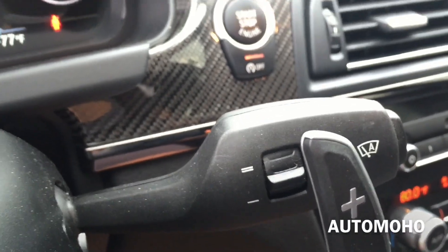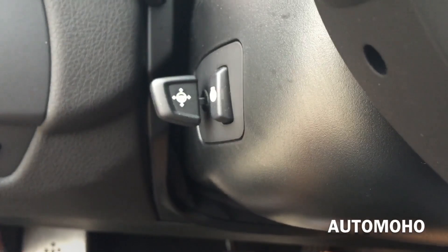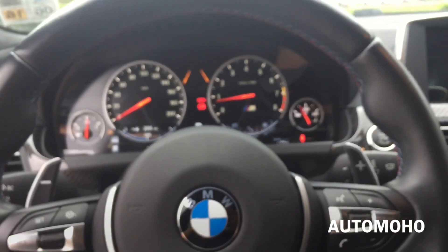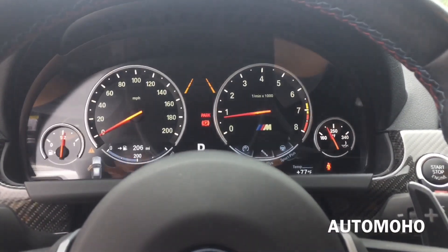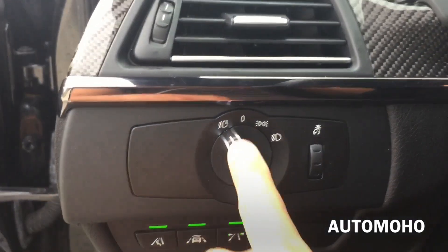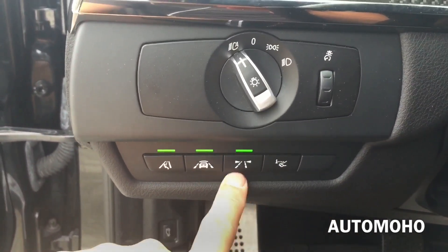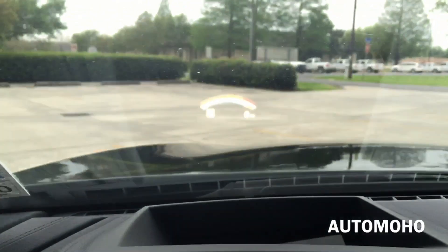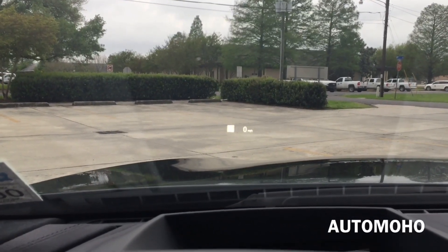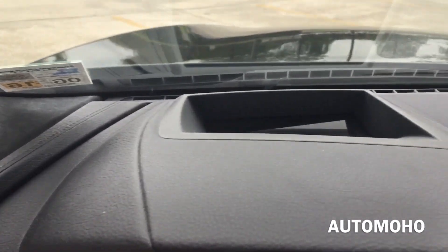To the right you have the windshield wiper control. The steering wheel does feature power tilt and telescopic steering column, and it also features a heated option. Here is a look at the instrument cluster. Over to the left you have the driver side air vent with beautiful carbon fiber trim. There's the light control and the instrument light control. There you have all the driver assistance package controls as well as the heads up display. The heads up display projects important information directly in front of the driver onto the windshield, so you don't have to take your eyes off the road while driving.